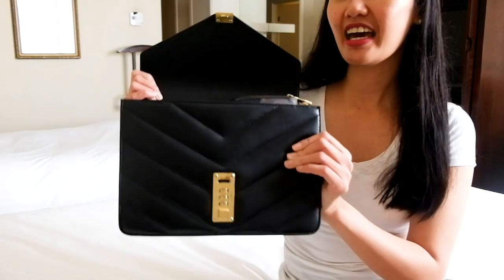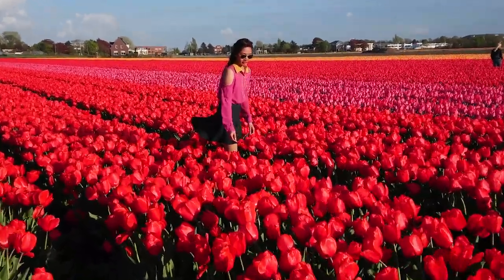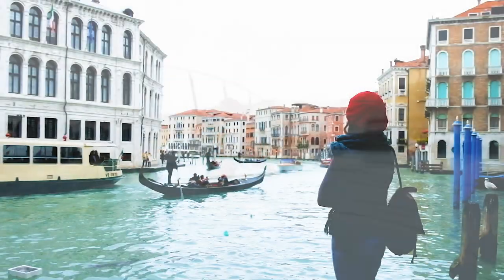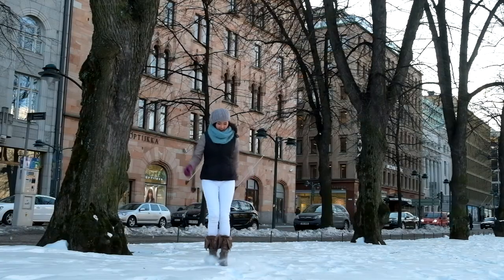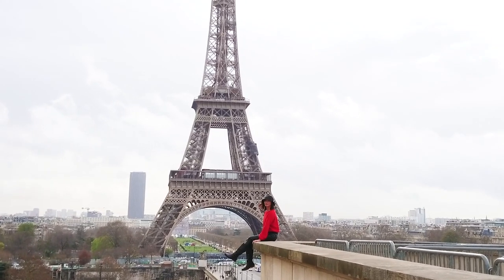Hi guys, it's me Pia Pai. Welcome back to another video. Today we are going to see and check what's inside a flight attendant handbag. I know everybody is really curious what's inside a flight attendant handbag, and today we are going to do that.